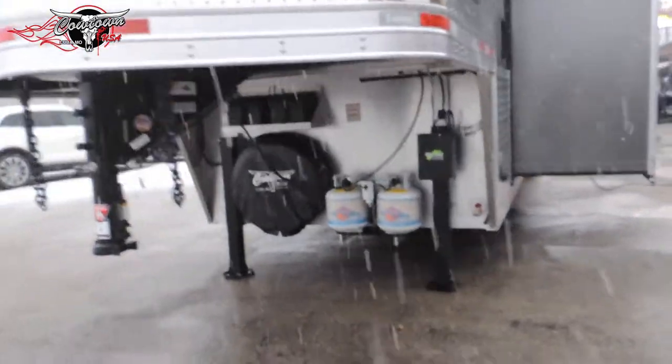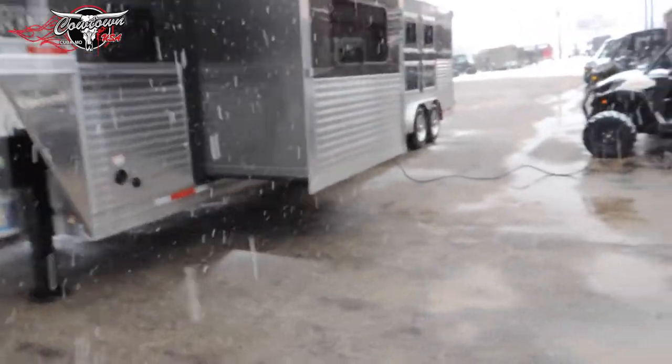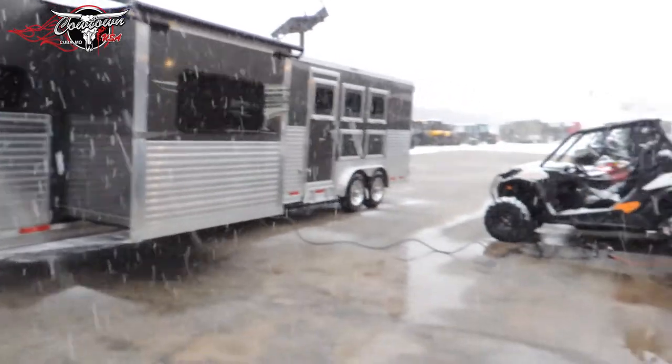Dual jacks, dual power jacks, dual battery, dual propane. Again, the full armor plating from front to back, which really gives this trailer a dramatic appearance.